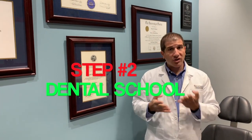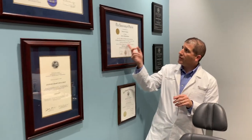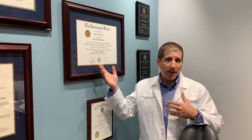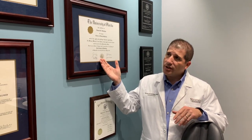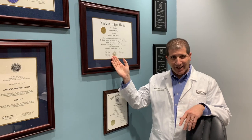The next step is to apply to dental school, and dental school is four years. So you go through your undergraduate degree and then move on to dental school, which is another four years. I went to the University of Florida and spent four years just becoming a dentist — learning everything we need to know about teeth, the head, and taking care of your teeth. So: four years undergraduate, four years dental school — we're at eight years.